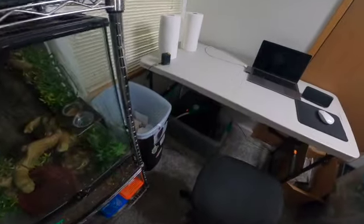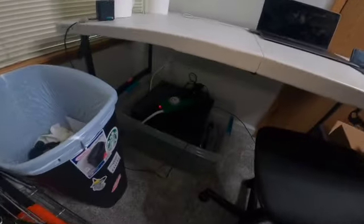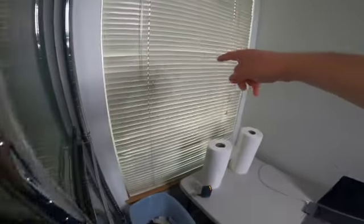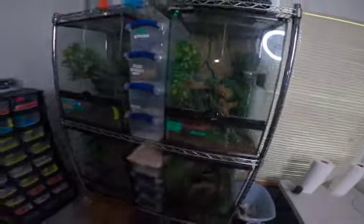Down below I have my fish tank, just because I didn't have anywhere to put it at the time. Trash can, window — my one window doesn't get a whole lot of natural light, but it's all good.